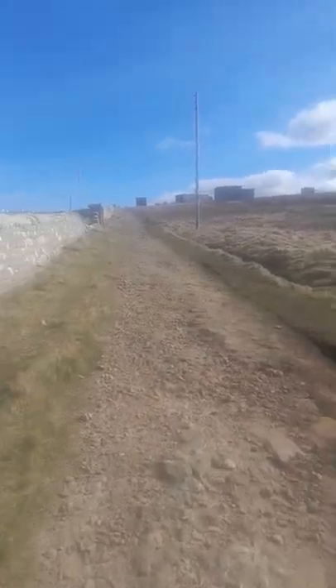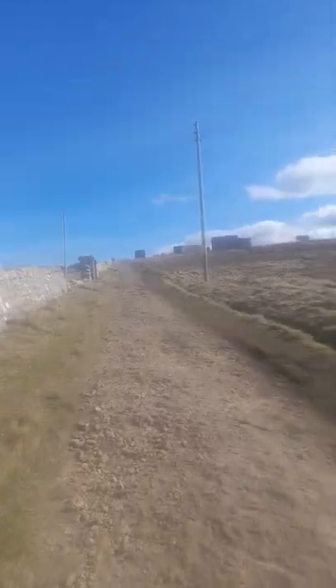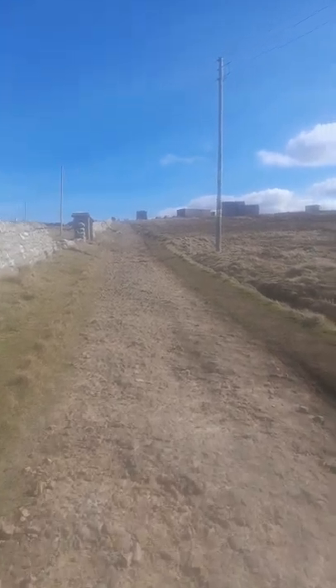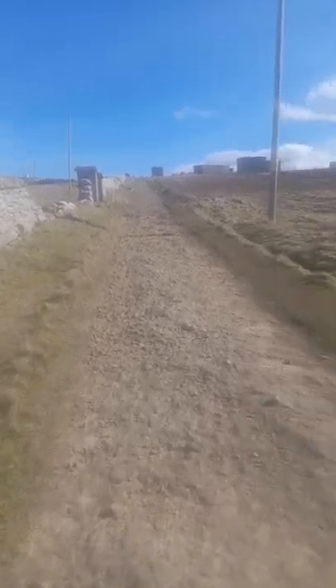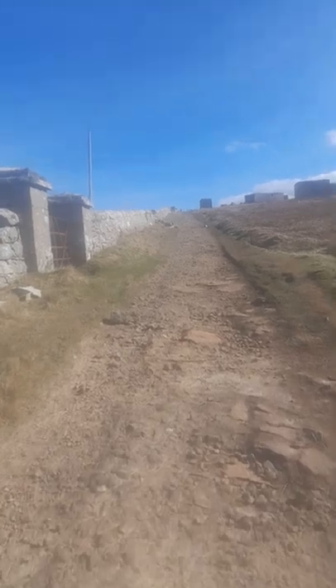We're now moving to the next stop. The viewing point is just over the hill and a little bit further. We're showing you the road going to the viewing deck — this road has gotten a lot worse.